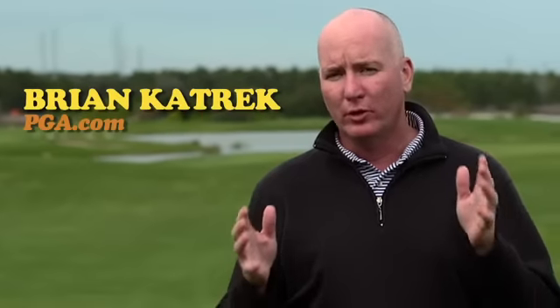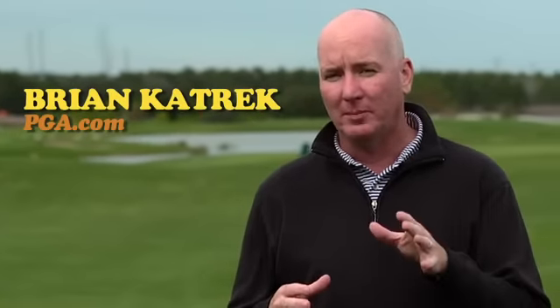Remember, before you purchase a set of irons, go see your local PGA professional to get custom fit, and check out Game Changers right here on PGA.com for information on more 2014 club releases.